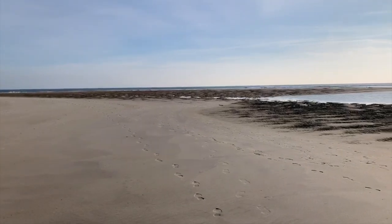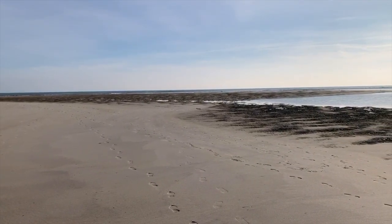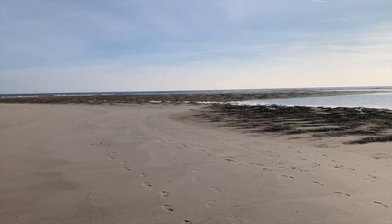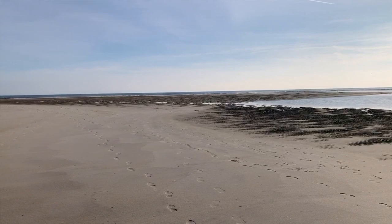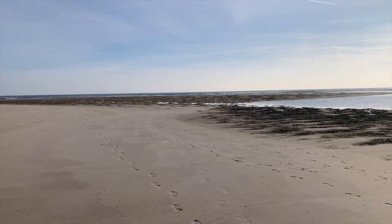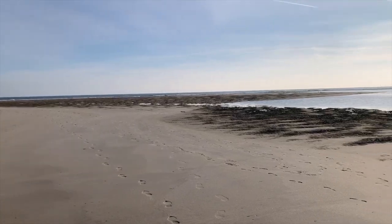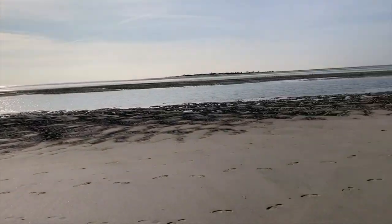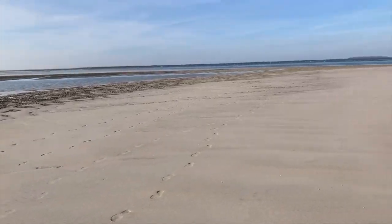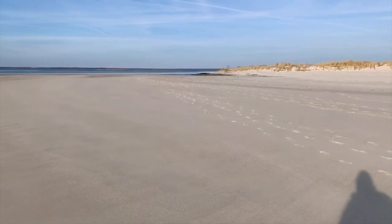This view to the south tells me that this sandbar has started to fill in just to the south of us. The ocean only comes across here now through the breach at high tide. When I first started walking over here, even at low tide you would get ocean flow through this breach. Now it appears that it's only being flushed at high tide, or during a storm surge.